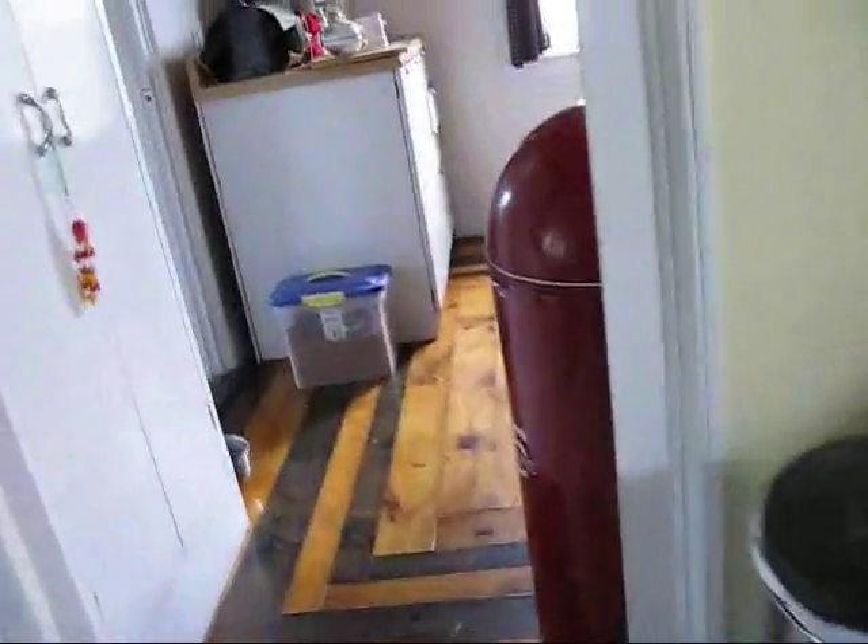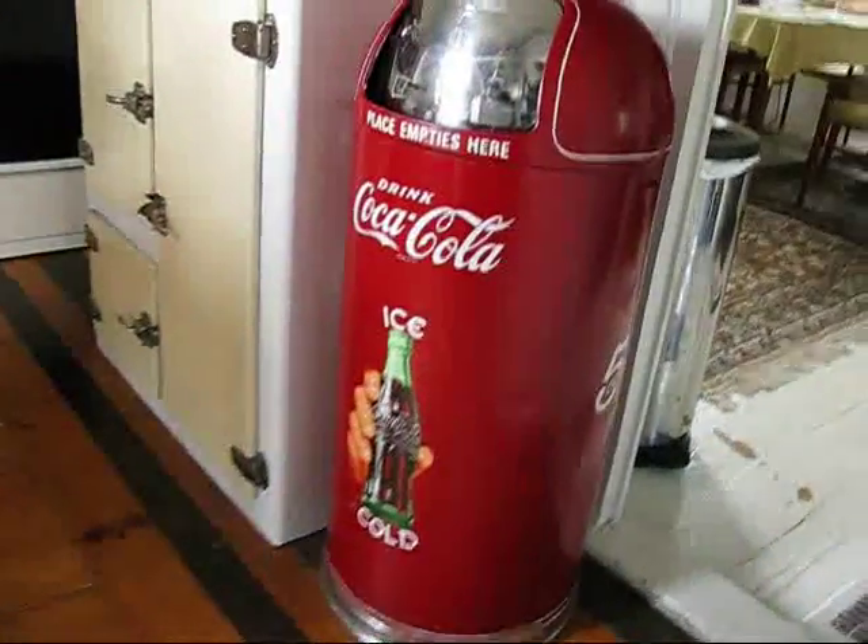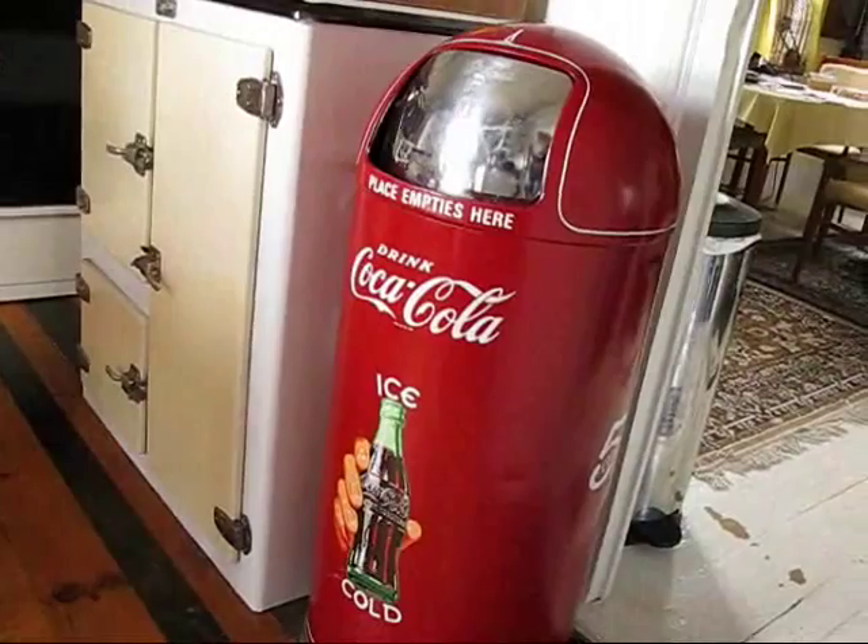We went to the antique show today and spent more money than I expected, but you know what? I got something pretty honking here. I got this Coca-Cola garbage can, which matches the Coca-Cola light I got in my kitchen and the other Coca-Cola sign I've got up here.